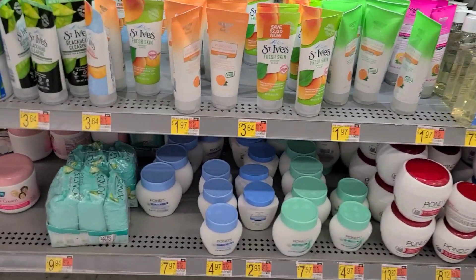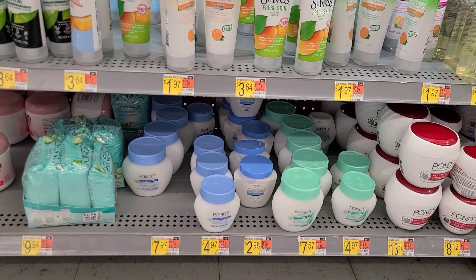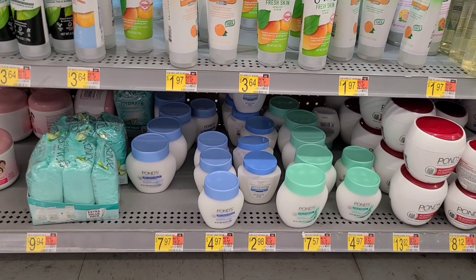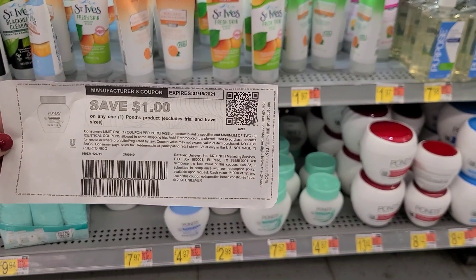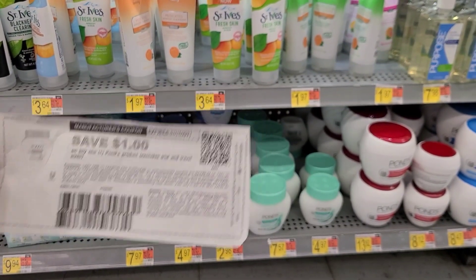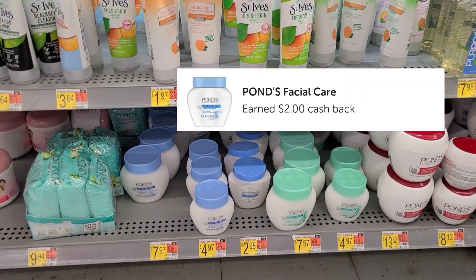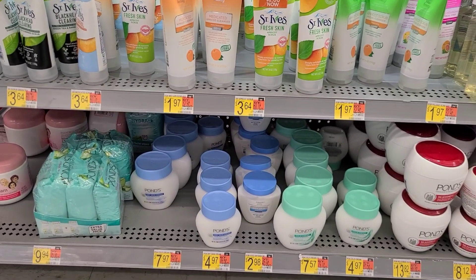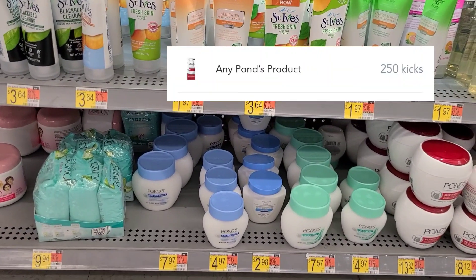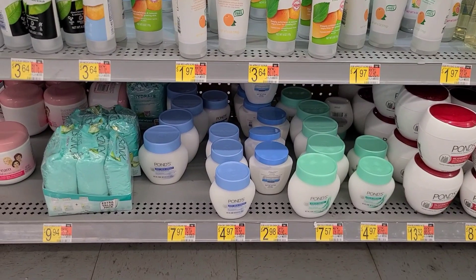Next we're picking up the Ponds — they restocked on the smaller ones. They are $4.97 for the smaller jar. I'm going to use a $1 off printable coupon from Unilever, so we pay $3.97 in store. Submit to Ibotta and get back $2, and between Scan Kicks and Shop Kicks we get back $1.06, making this jar just 91 cents.